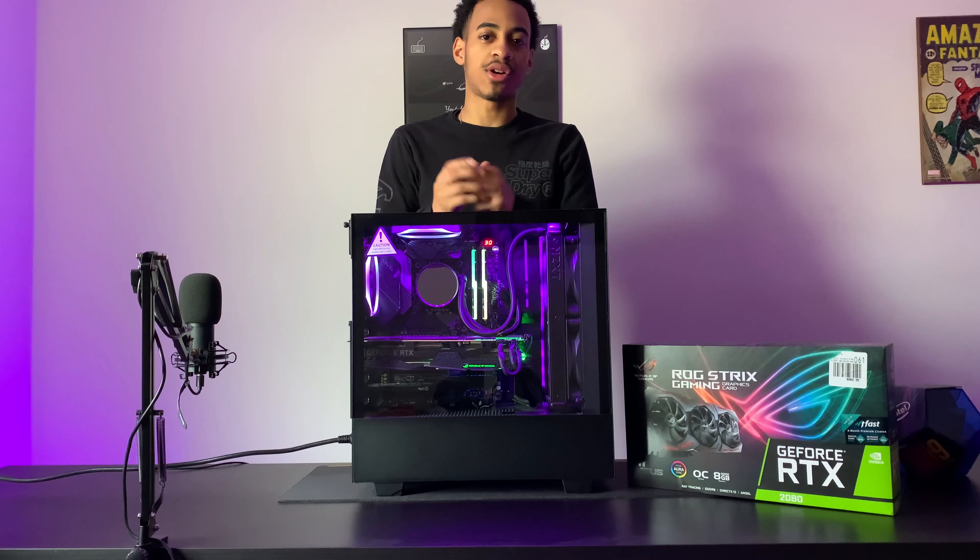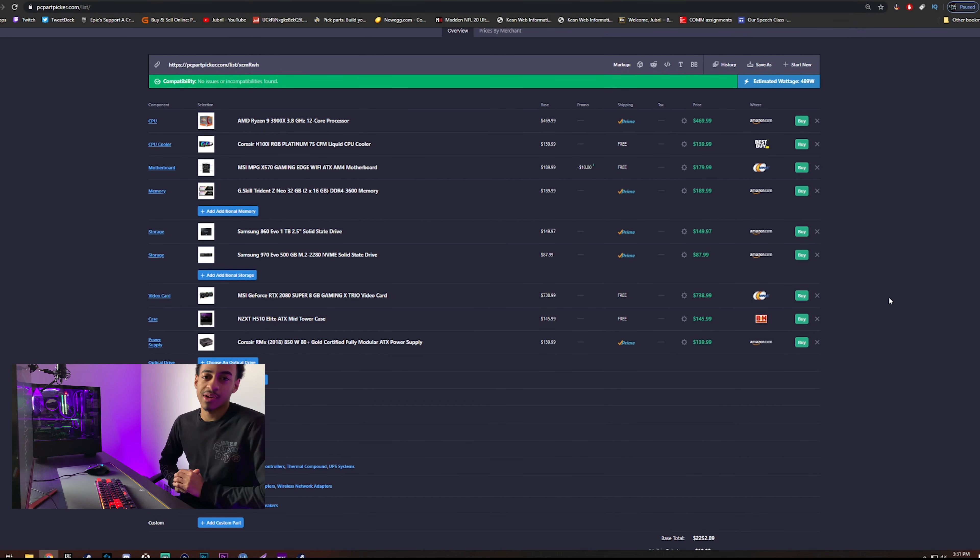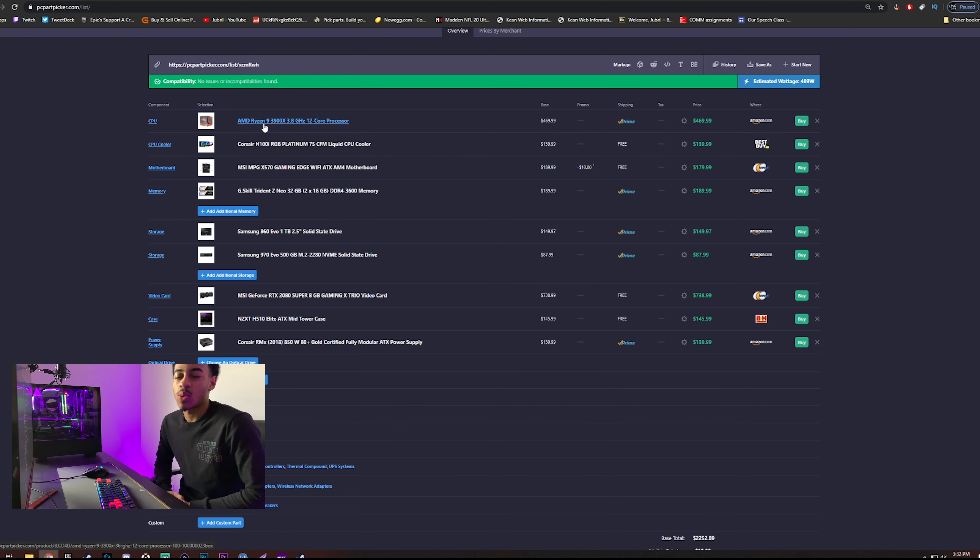For RAM, I'm rocking the Trident RGB rated at 3200 MHz, 16 gigabyte kit. 16 gigabytes is the sweet spot — it's even overkill now since the minimum for most games is around 4 GB and recommended is 8. 3200 MHz is also the sweet spot for best price-to-performance. I spent around $160 on this kit; now you can get it for under $90. RAM and GPU pricing really fluctuates a lot.